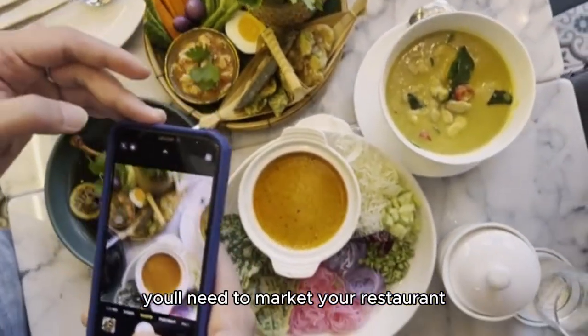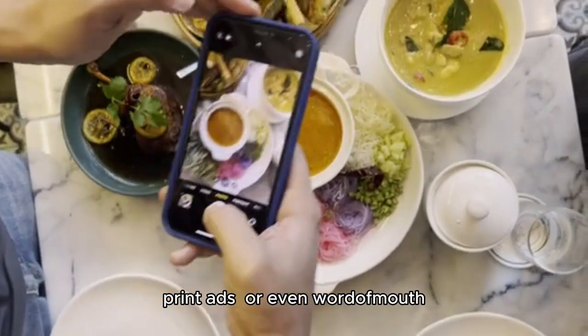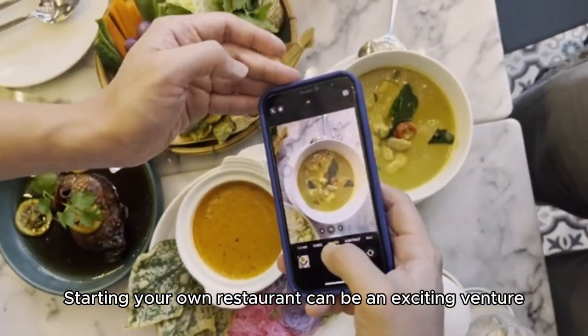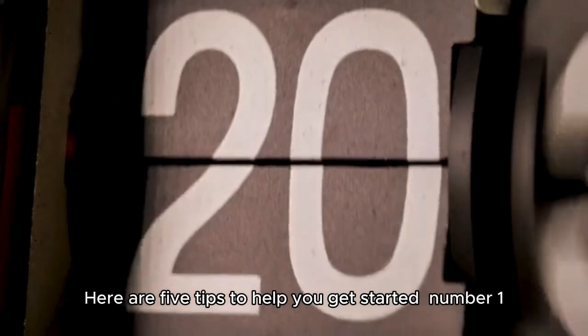Finally, you'll need to market your restaurant. This could involve social media, print ads, or even word-of-mouth. Starting your own restaurant can be an exciting venture. Here are five tips to help you get started.